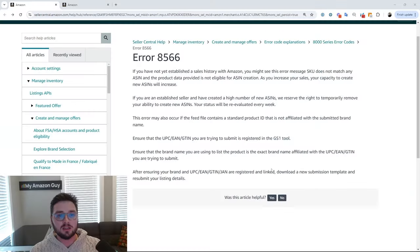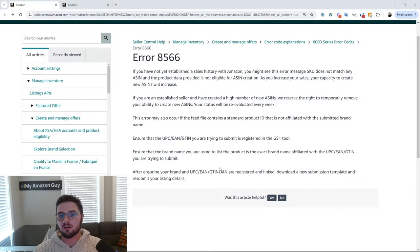So if you've been stuck with error code 8566, there are a couple of pretty easy reasons. First off, what is error code 8566? Well, this error code is part of the 8,000 series of error codes, which means that there are actually multiple reasons that it could be affecting you.